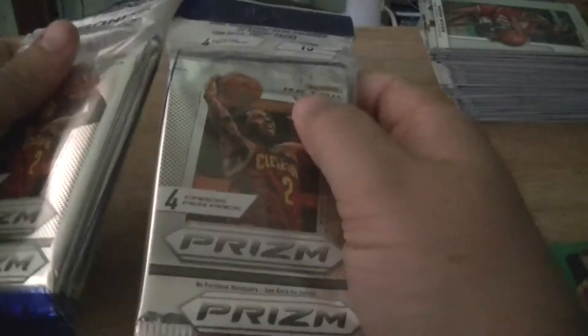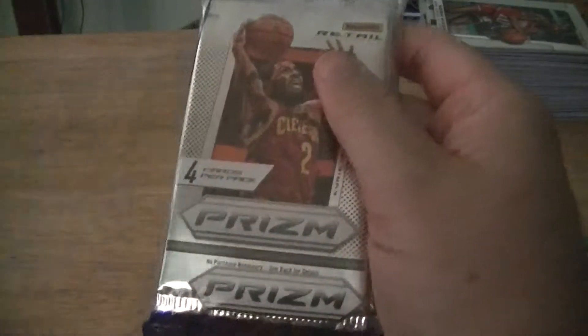I'm gonna open the two Prizm rack packs up. These things have been hot because they have the red, white, and blue parallels in them.